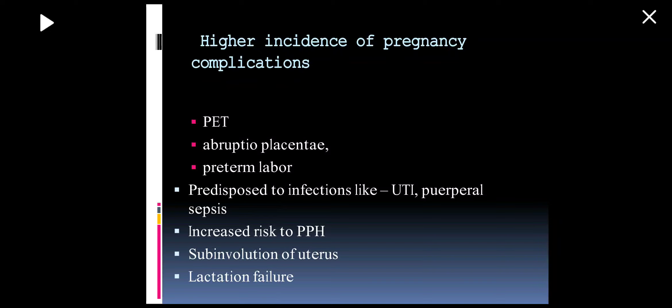The effect of anemia on pregnancy includes higher chances of complications like preeclampsia, abruptio placentae, preterm labor, and predisposition to infections like UTI, puerperal sepsis, PPH, sub-involution of uterus, and lactation failure. There may be increased maternal mortality due to CHF leading to cerebral anoxia, sepsis, and thromboembolism.